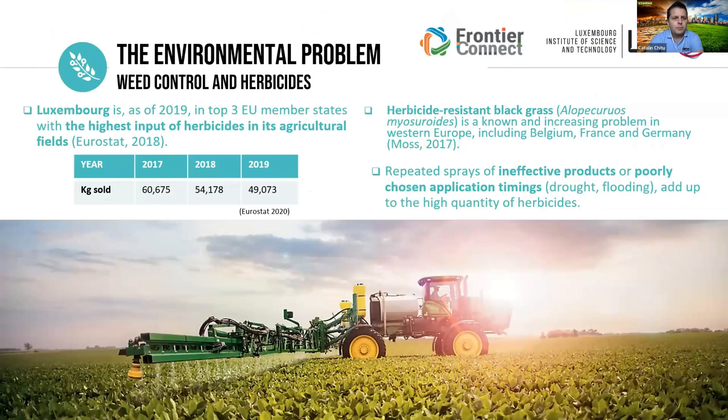From the point of view of the environmental problem, regarding weed control and herbicide use, Luxembourg according to Eurostat 2020 had one of the highest inputs of herbicide in the agricultural field. Herbicide-resistant black grass is one of the major problems in the region — Belgium, France, and Germany — and because of this, most farmers are using a lot of herbicide to combat it, often in an ineffective way with poorly chosen products.